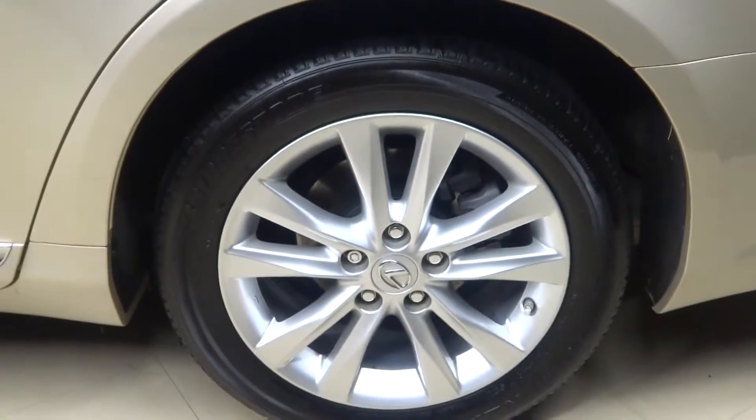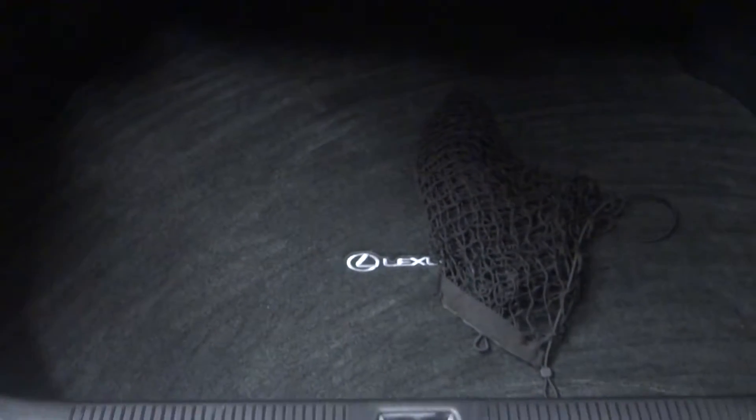Alloy wheels, plenty of trunk space, and cargo net.